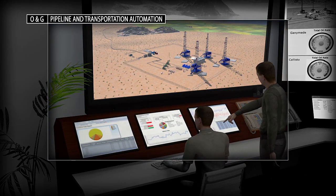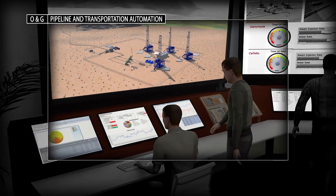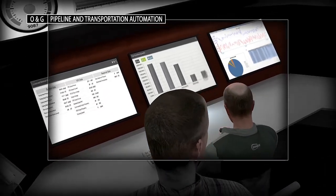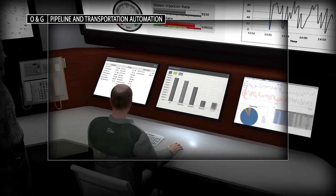Our integrated systems offer a fully digitized oil field experience based upon the PlantPAx platform. This technology drives a safer and more efficient operation with secure remote access.